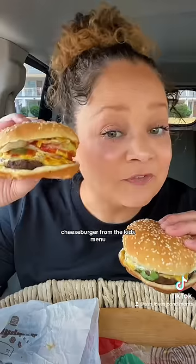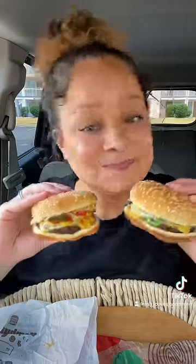Whopper Jr. with cheese. Cheeseburger from the kids menu — add lettuce, tomato, onion, mayonnaise. You're welcome.